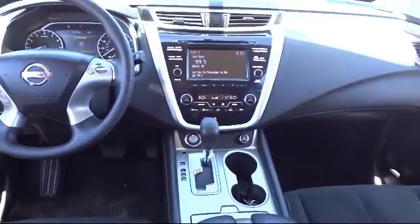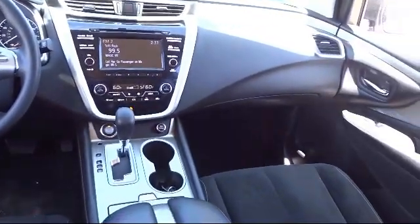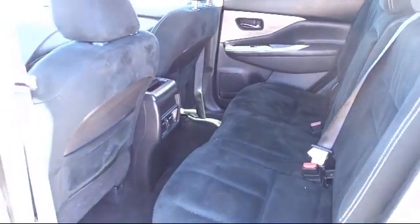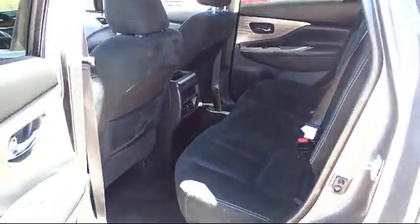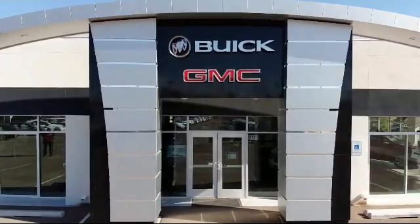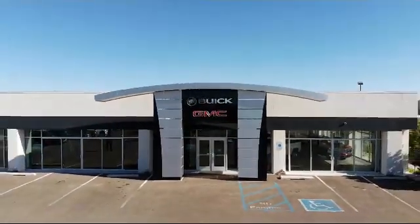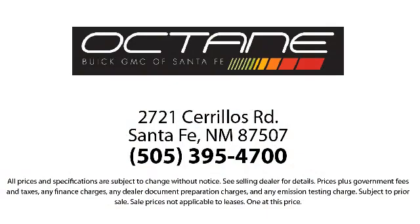Octane Buick GMC — we're making deals the Octane way. We're located at 2721 Sirius Road in Santa Fe. Octane Buick GMC.